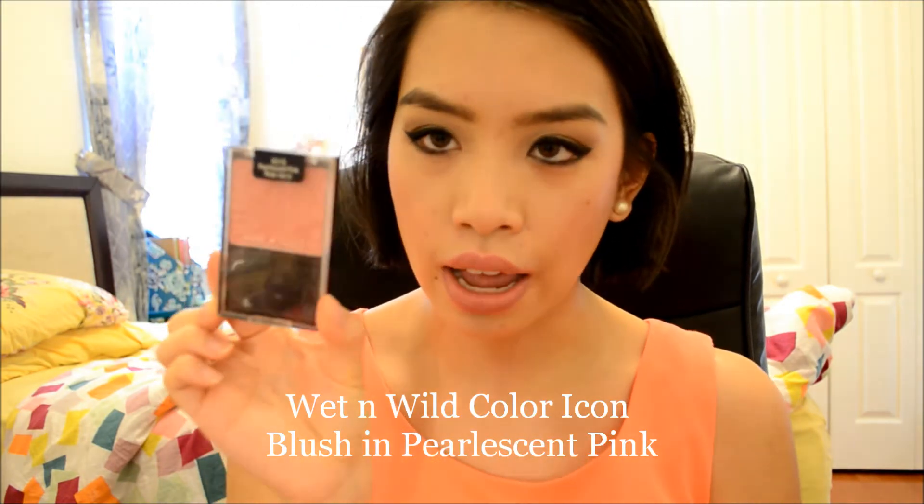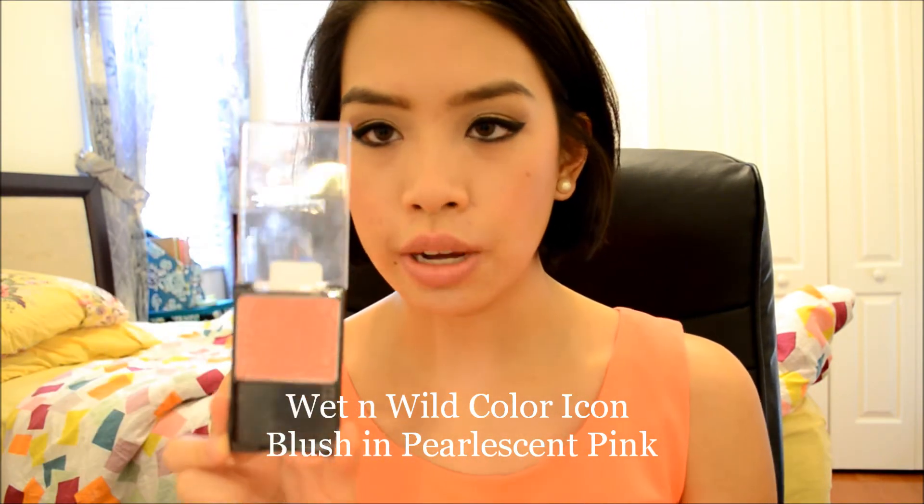Next up I have two blushes I want to talk about. First and foremost is an oldie but a goodie — the Wet n Wild Pearlescent Pink Color Icon Blush. I love this blush. It is a shimmery peachy blush. It does have a bit of shimmer in it but it's not overpowering. I think this is probably one of the best drugstore blushes out there. I've been going through all my drugstore blushes and testing each out, which is why I rediscovered this — it's a rediscovered favorite. It's absolutely stunning on the cheeks and works for pretty much all skin tones. Even if you are really dark, it's a very pigmented blush so you have a good fighting chance of it showing up.